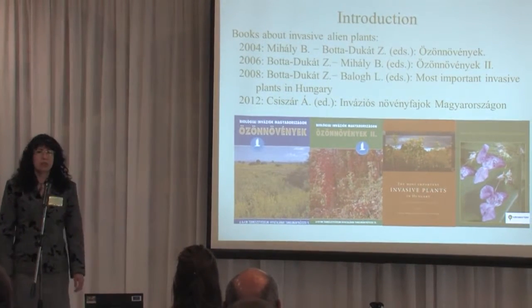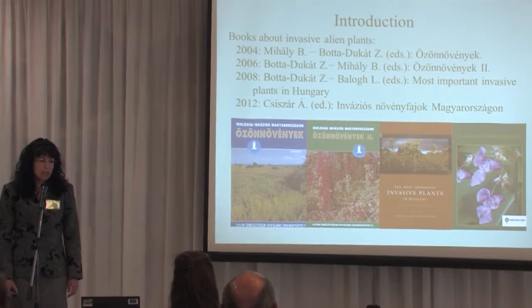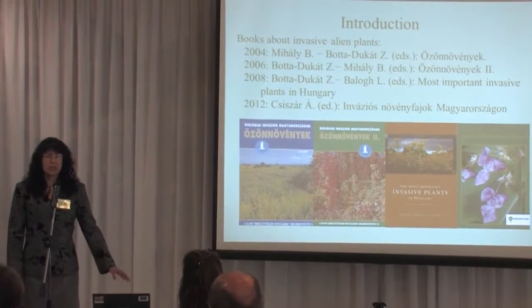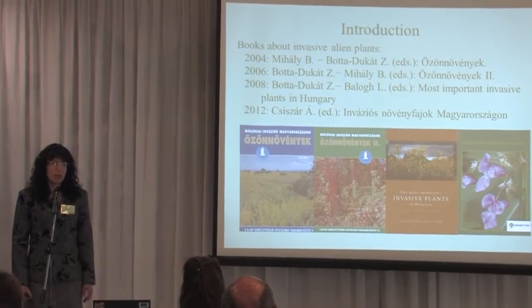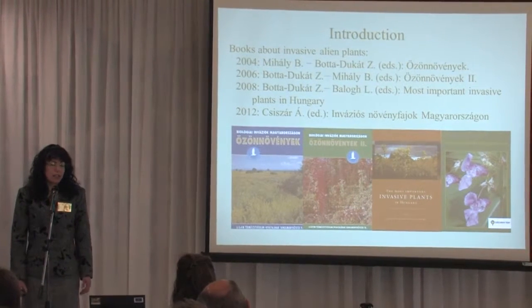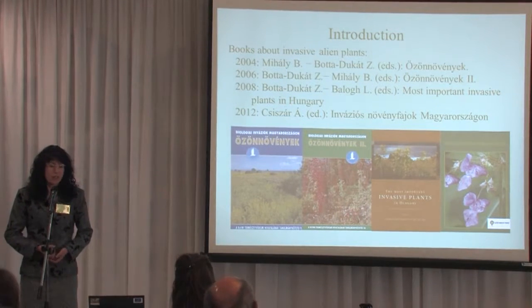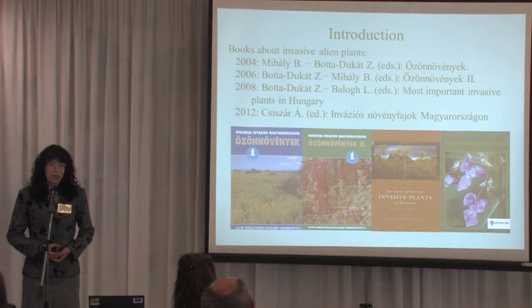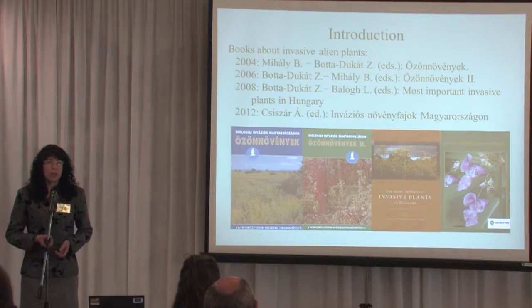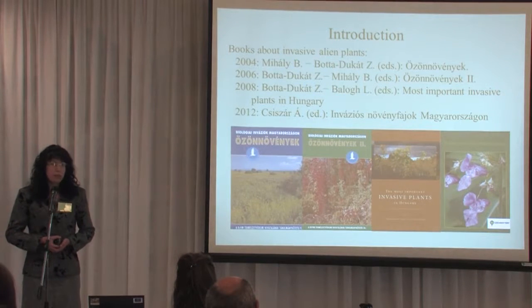The first important book is called Özennevenyök — a Hungarian book that means 'invasive alien plants.' It's very important because the authors created a list of Hungarian neophytes, potential transformers, and invasive species. They also summarize the most important adaptive strategies that make a species invasive. In this book you will find the most important invasive species: taxonomy, morphology, importance in nature conservation, forestry, life cycle, and biotic interactions.